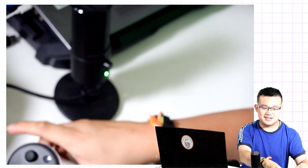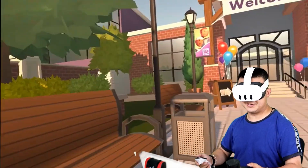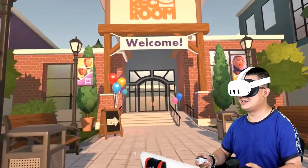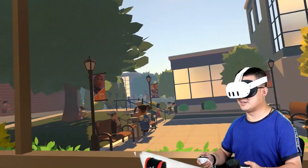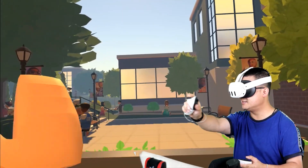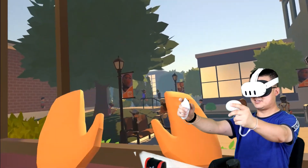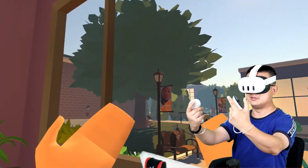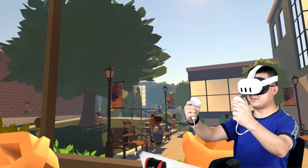Let's put on our headset and test out an app. It feels like I am at school. Look at all these people out here. I can see my hand — I can see my hands. That is cool.